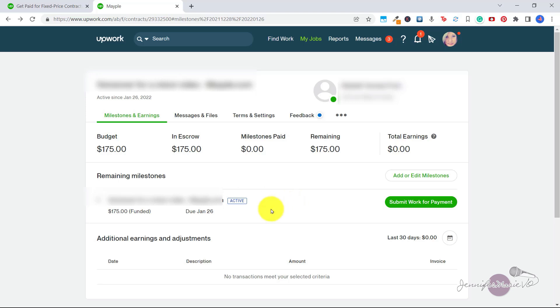But let's say we split this into two different milestones — one was $100 and one was $75. When they released the first milestone of $100, that would appear here as $100 milestones paid. And then we would have $75 remaining until they pay off the entire budget of $175.